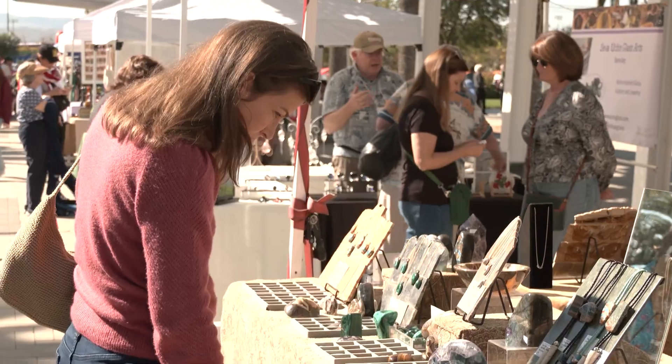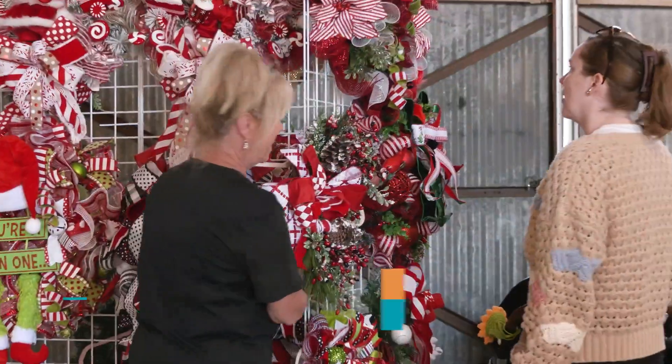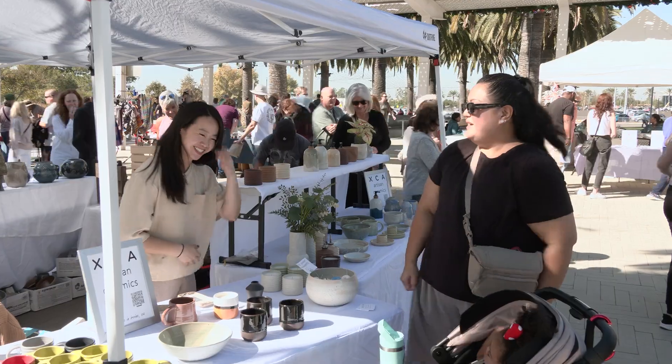Shop local, support your community, do what you can. Keep it local. We don't need to do anything more — they need the sales and we need to help everybody that's close by. For more on upcoming events taking place in the city, visit our website. For Irvine Scene, I'm Jacqueline Twagg.